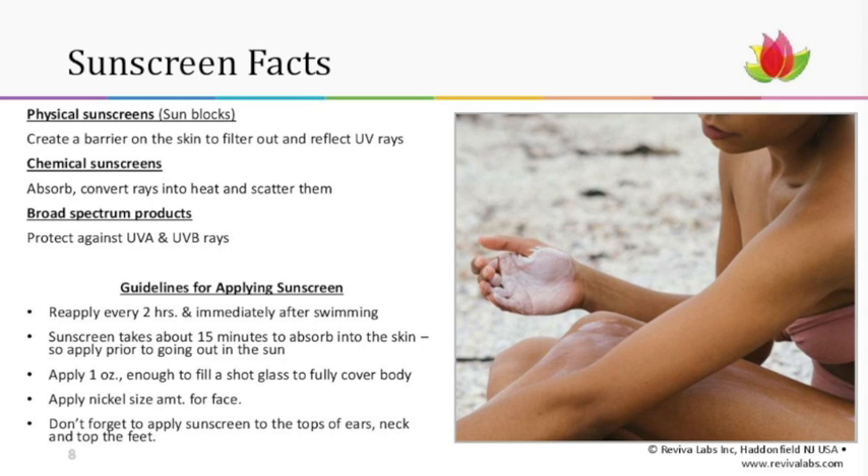There are three types of sunscreens. Physical sunscreens — also known as sunblocks — create an actual barrier, filtering out and reflecting light rays back up. Chemical sunscreens absorb and convert the rays into heat and scatter them. And broad spectrum products protect against both UVA and UVB rays. Those are the three basic types available today.